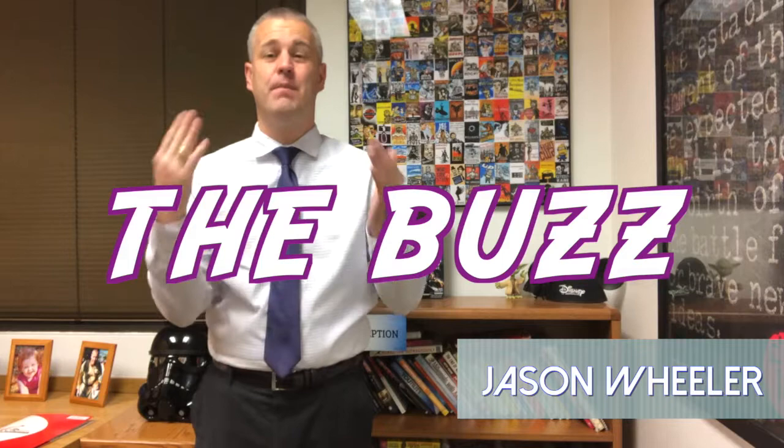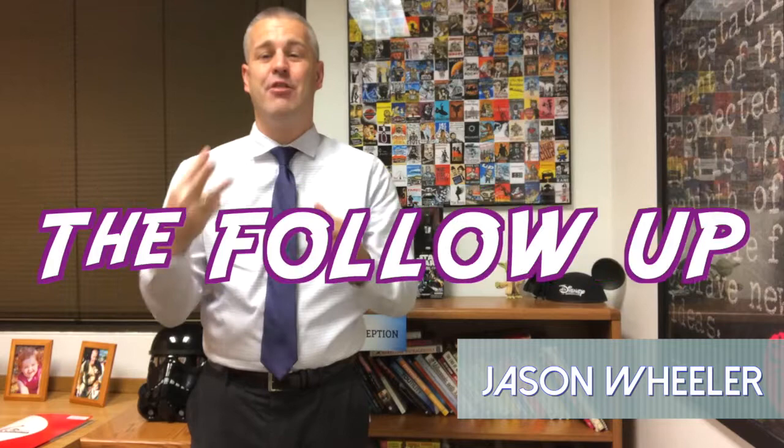Hey, how's everyone doing? I am back with another tip — actually nine tips about going live on social media. We always have to remember going live on social media is really broken down into three parts: first, the buzz — you have to promote; second, the actual show — where you have to interact; and three, the follow-up — where you need to follow up and share the broadcast you just went live with.